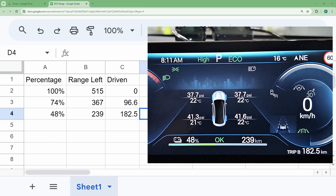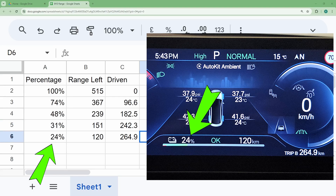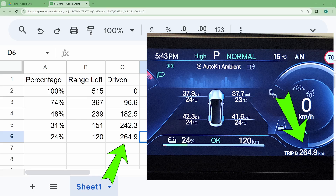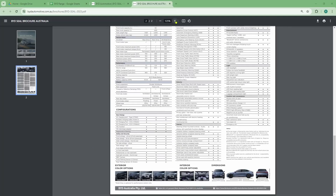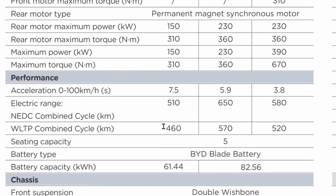At 48%, I've driven a total of 182.5 km. Then at 31%, and finally at 24%, I've driven a total of 264.9 km, which is not a lot. The specs of the BYD SEAL say we can get 460 km of WLTP range. I don't think I can get anywhere near that number.